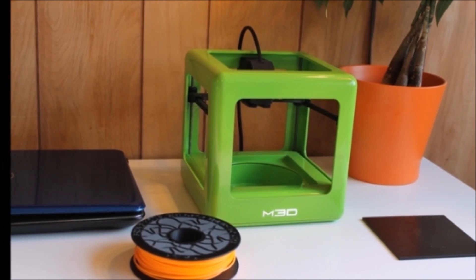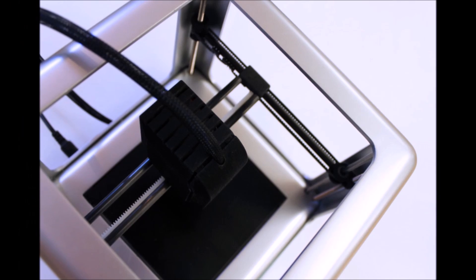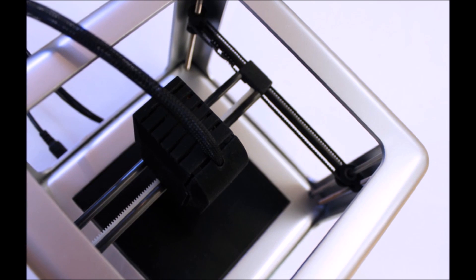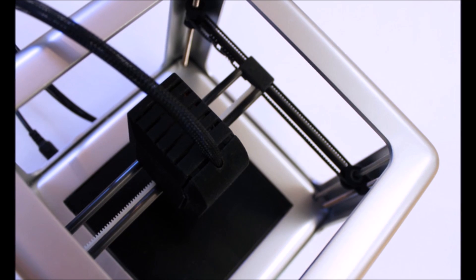The Micro topped its $50,000 funding goal in 11 minutes after launch, and pledges currently total around $400,000 and rising. The demand is there — people want to 3D print at home.